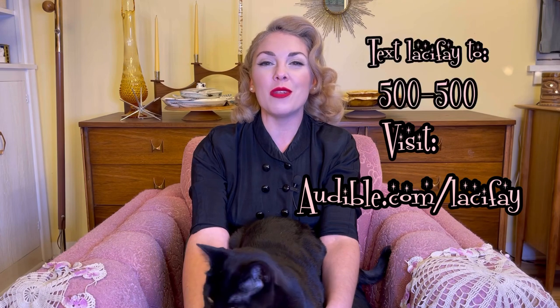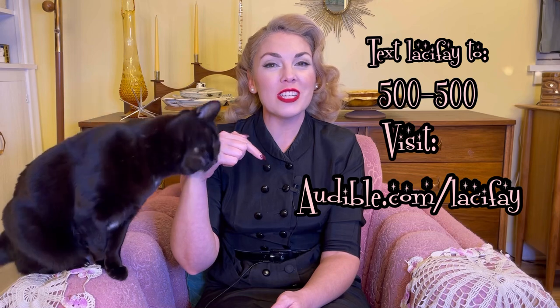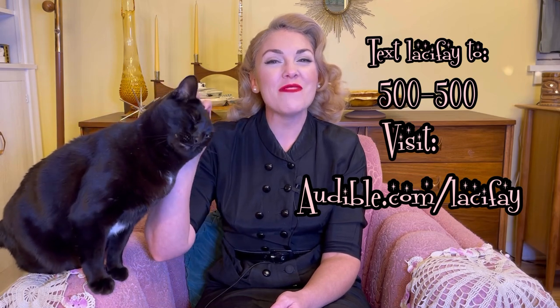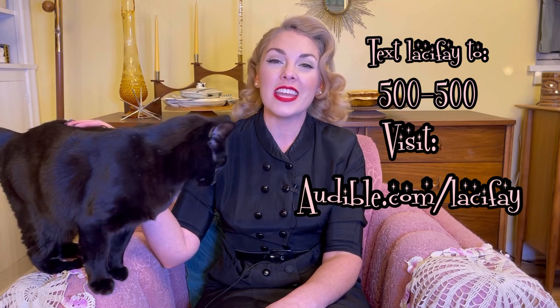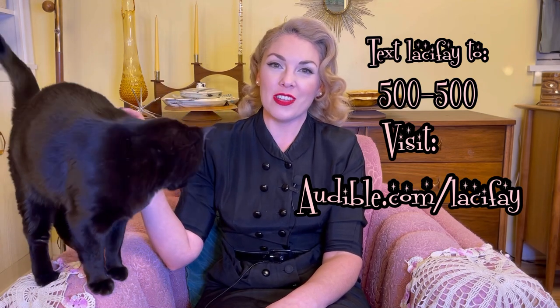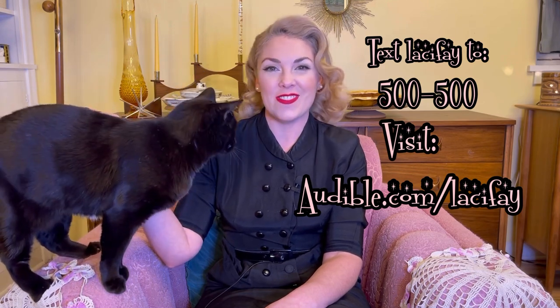Right now for a limited time you can get 60% off a three-month subscription to Audible — that's only $5.95 a month for the first three months. I'll link it in the description and also put it on screen. Go to audible.com/lacyfey to get 60% off your first three months, or you can text LACYFEY to 500-500. Thanks again Audible for sponsoring this video.